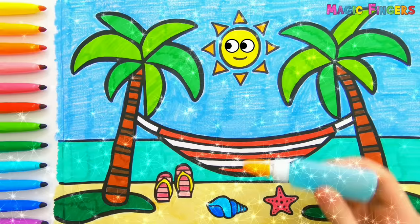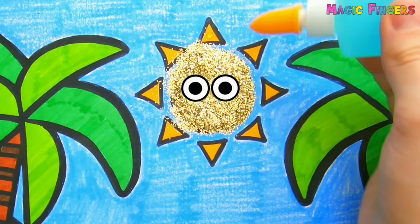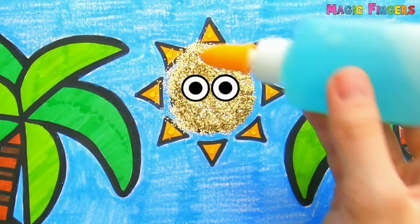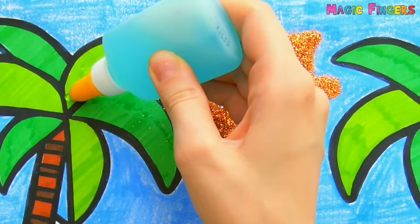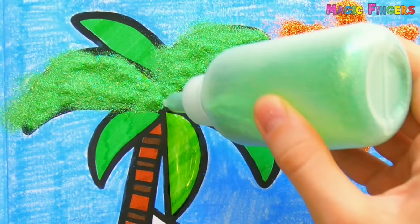Yellow glitter. Orange glitter. Green glitter. This beach is going to be so shiny with the glitter!